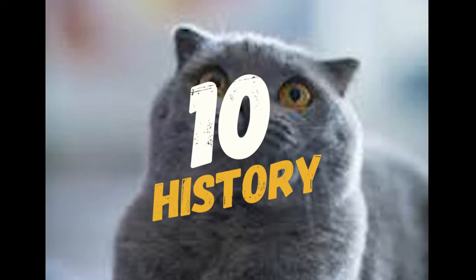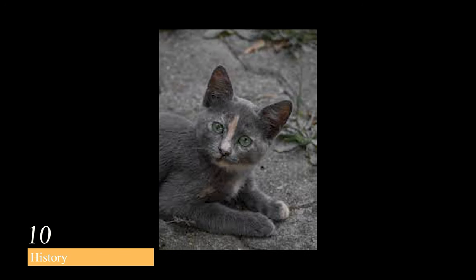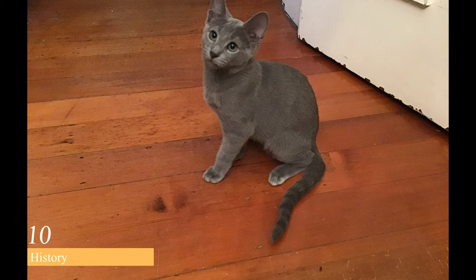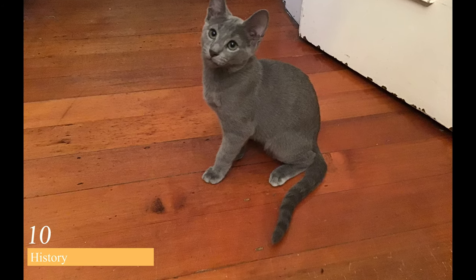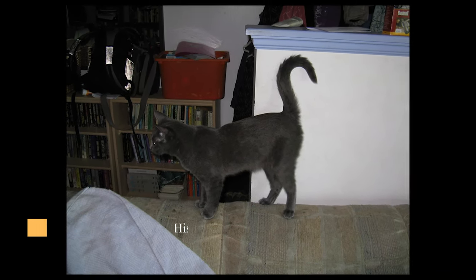At number 10, we have the history of Russian Blue cats. The breed is believed to have originated in Russia, and it's thought that sailors brought them to Europe in the 1860s. In the 20th century, Russian Blues were brought to the United States and gained popularity as a show cat. They were recognized by the Cat Fanciers Association in 1949.